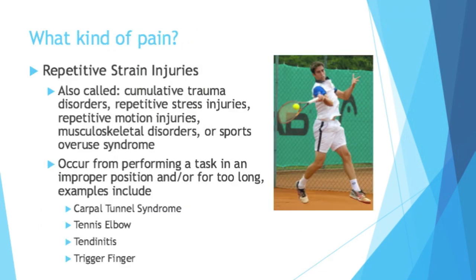What kind of pain are we talking about? They're typically called repetitive strain injuries, but they're known by many different names: cumulative trauma disorders, repetitive stress injuries, repetitive motion injuries, musculoskeletal disorders, or sports overuse syndrome. Those all mean very similar things — they're all types of repetitive strain injuries. They occur from performing a task in an improper position and/or for too long. Even if you're doing something the proper way, you can just do too much of it.